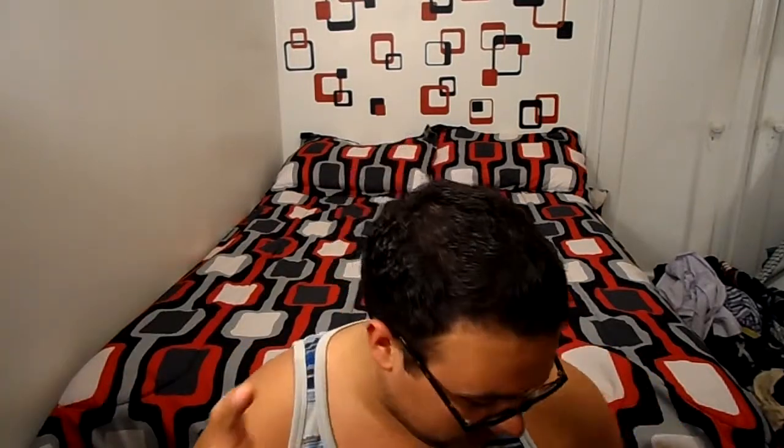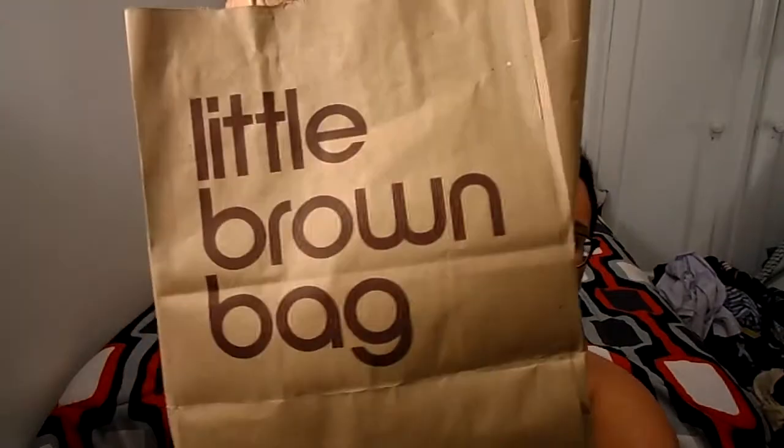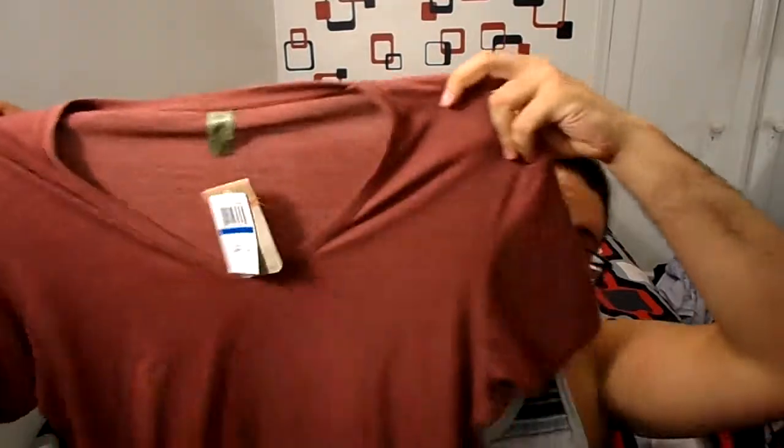Hey everyone, it's Blake Berry. Welcome to part two of Memorial Day — this is the haul part, so let's get right into it. The first store I bought something at was Bloomingdale's. This was the dress if you watched part one, but it's actually not a dress. It's a v-neck — a simple v-neck from Alternative Apparel.